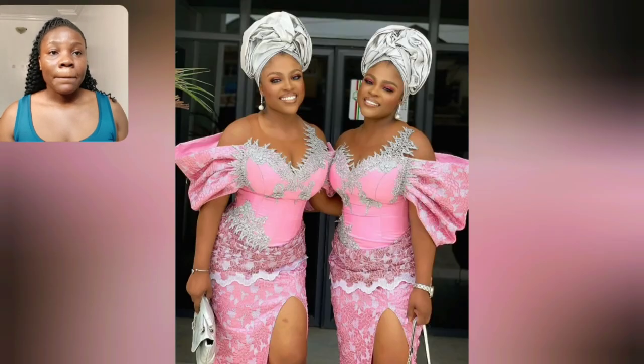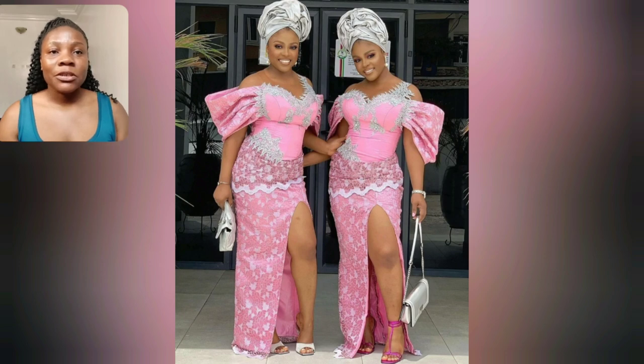Look at this particular pink Ashoebi style. Just tag here your bestie. If you're looking for that over-the-top Ashoebi style, this particular one is highly recommended. It's so beautiful. This sleeve is just everything for me.